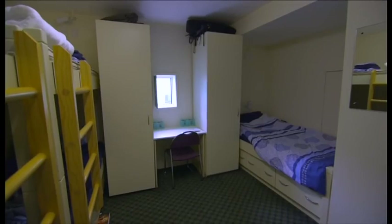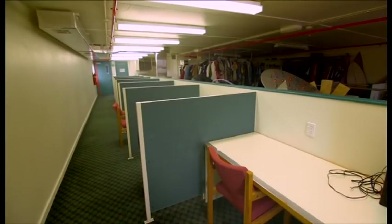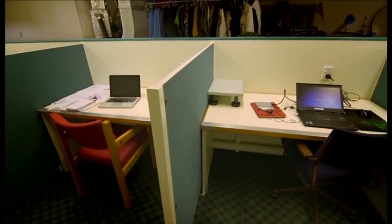Behind me are the Q-Hut bunk rooms — this is where the event staff are based and there are about four people to a bunk room. This area here is the Corral, which is a great place to come and escape to grab a desk to do some work.